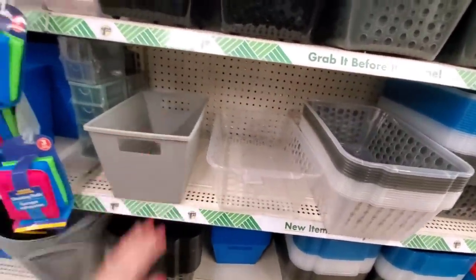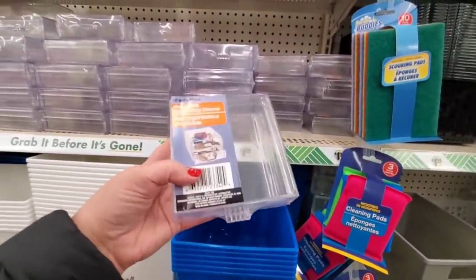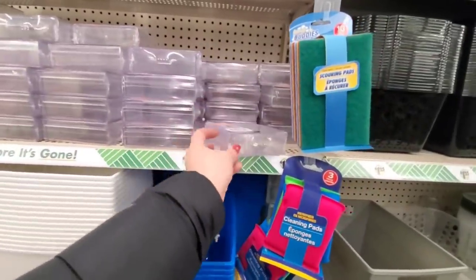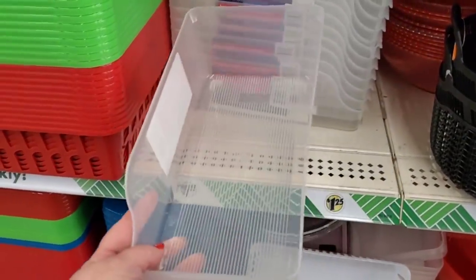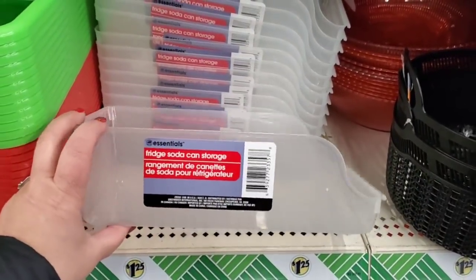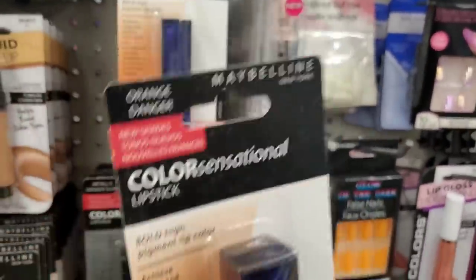They brought back these small organizer bins — if you get a whole lot of them and put them across a vanity or desk they become incredible crafting or jewelry storage, definitely cheaper than Amazon. These can organizers are also back — not always in stock — and they're great for sorting all kinds of things in the refrigerator, not just soda cans. Great to pick them up now while they're here.